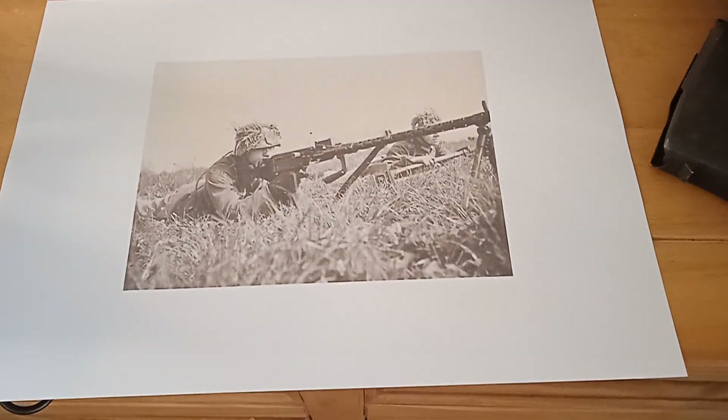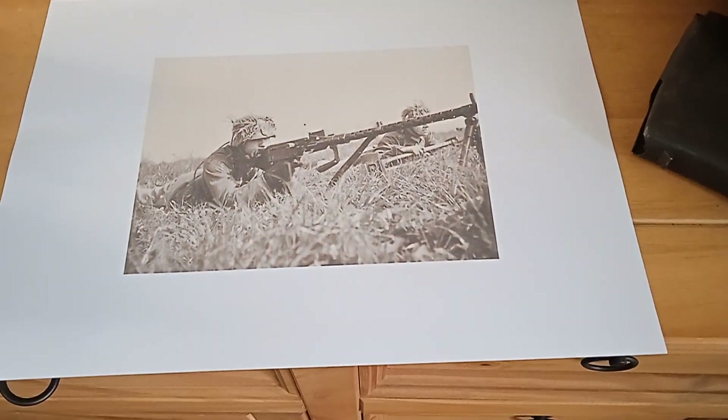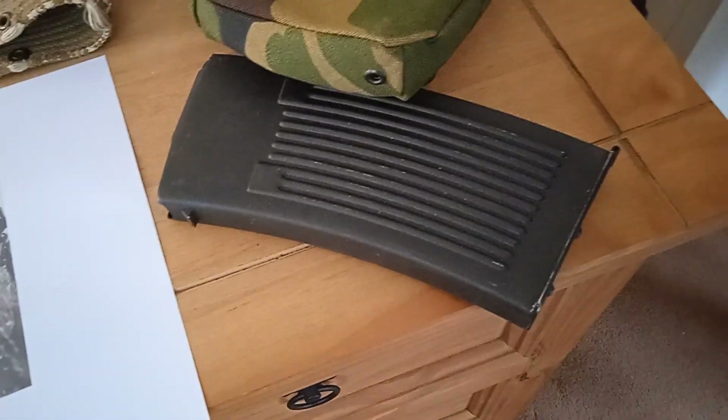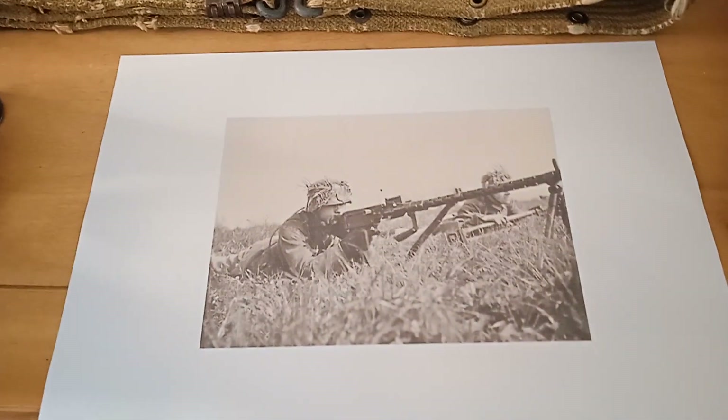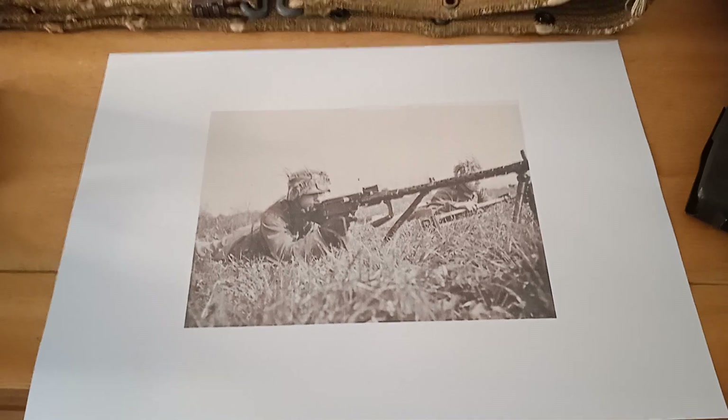They were a very well-built machine gun. They had the 25-round magazine, but you also had a 75-round drum option as well. We thought that was quite a nice item, really.